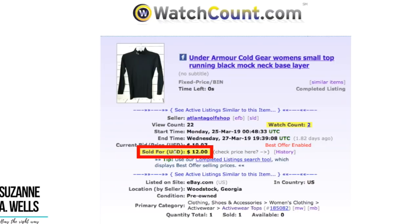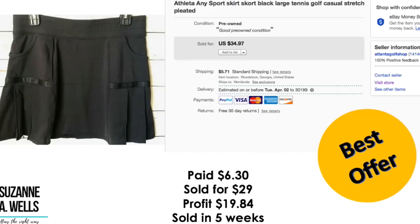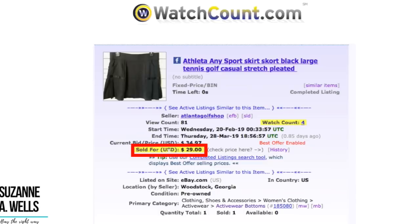This had 22 views and two watchers. Another Athleta item — this one was $6.30, sold for $29.00. Profit was $19.84, sold in five weeks. This had 81 views and four watchers.